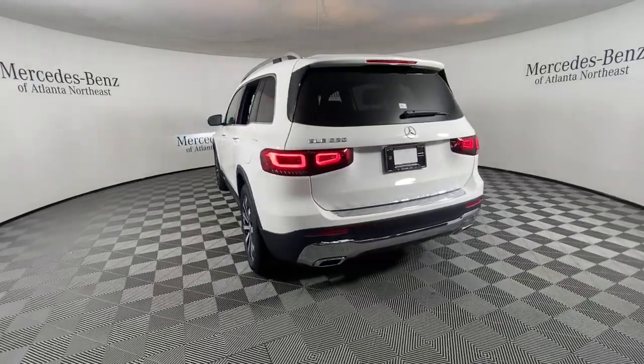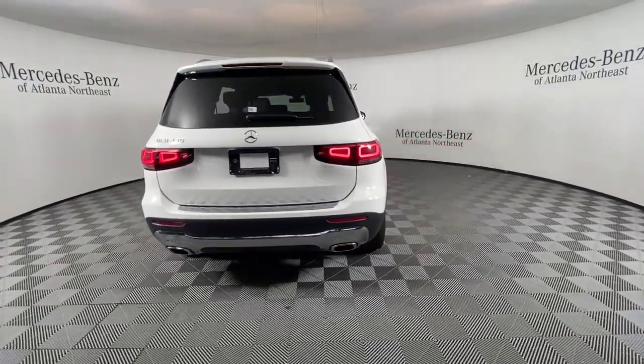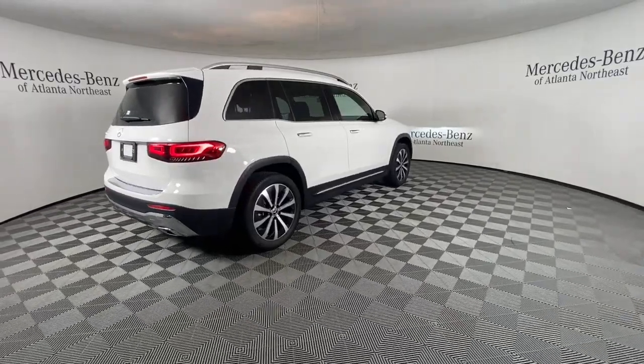Crisp, hard-working, and multi-talented, this clever seven-seater has the power and flexibility you need to get the most out of every journey.